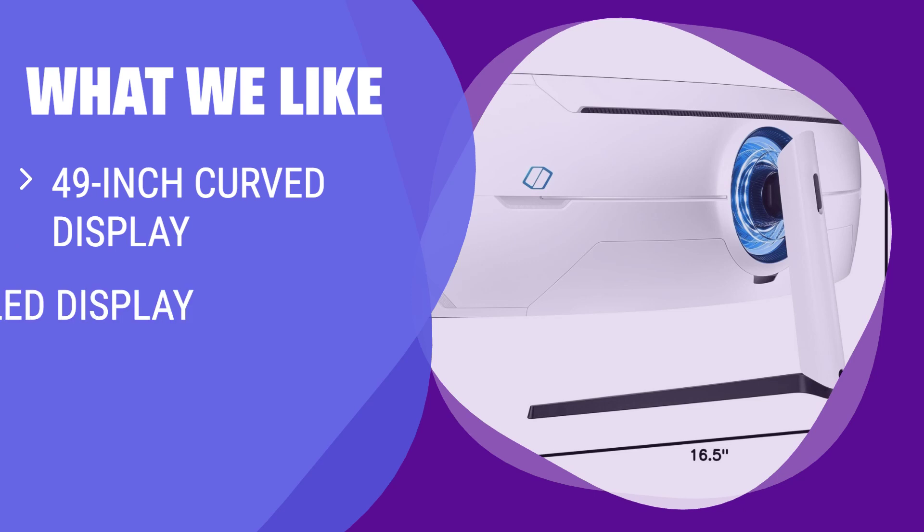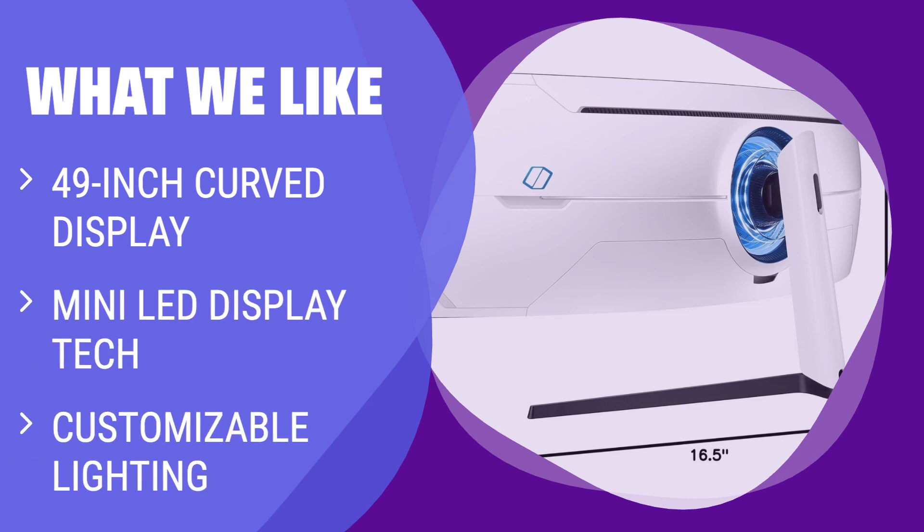What we like: If you want the ultimate gaming experience with a wide, immersive display and stunning visuals, the Samsung Odyssey Neo G9 is the monitor for you. Its 49-inch curved display, mini-LED technology, and customizable lighting create a truly cinematic gaming experience. While it comes with a premium price tag, the Neo G9 delivers uncompromising performance and unparalleled visual quality for discerning gamers.